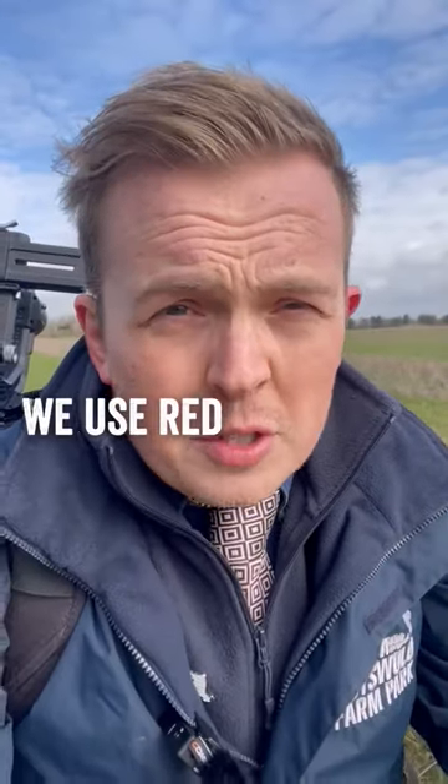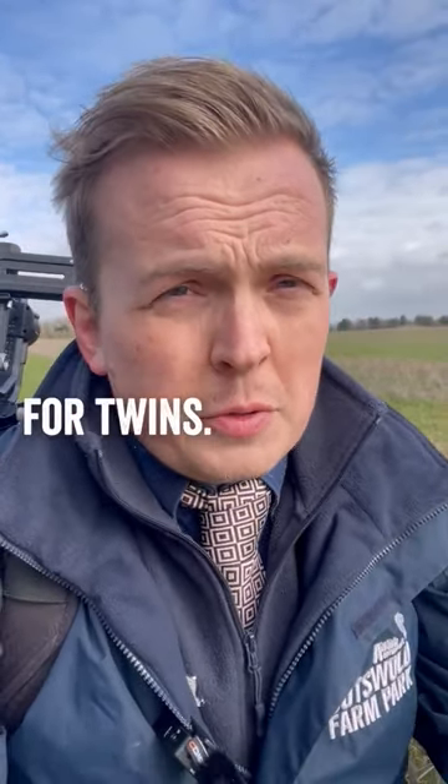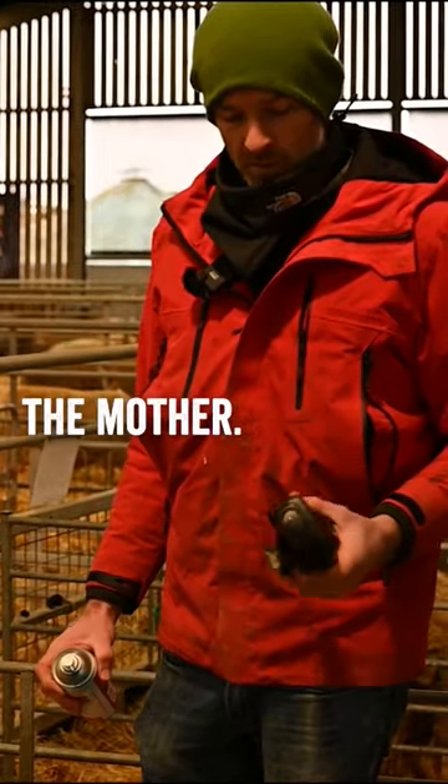On our farm we use red for singles and blue for twins. If it's a blue, we know there's a sibling to find as well as the mother.